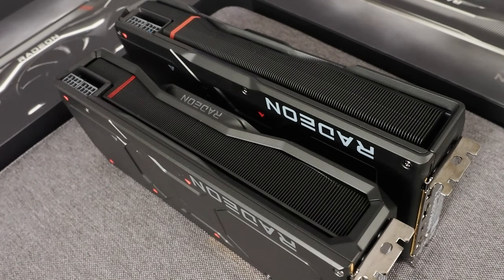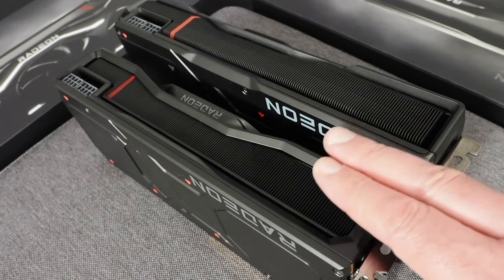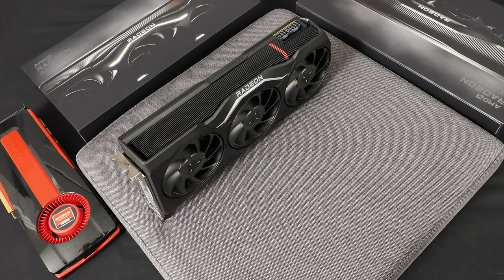Switching to a different angle, you can see a couple of the physical differences a little better. The XTX is a little longer and about a finger's height taller. So how do the Radeon RX 7900 XTX's dimensions compare to a GeForce RTX 40 series card? Let's find out.